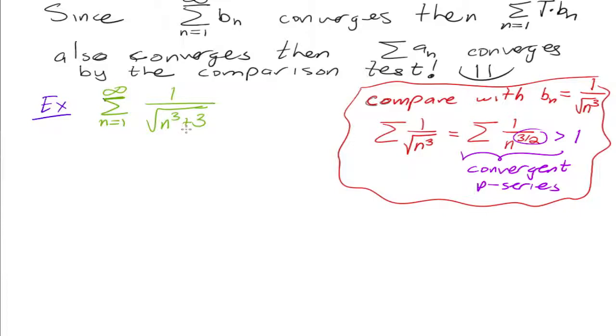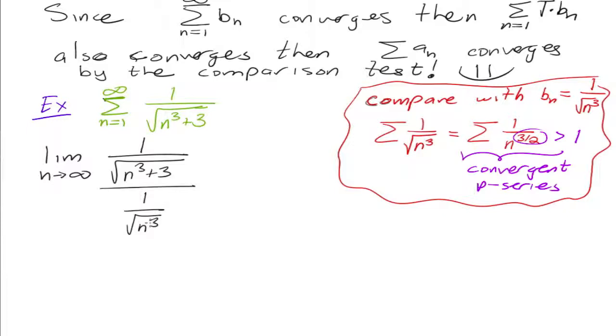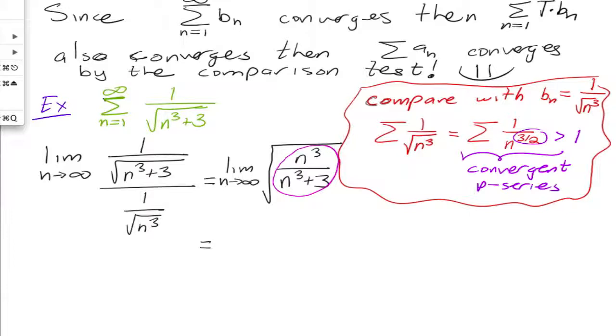Of course we have to make sure it's positive. So all we have to do now is find the limit as n goes to infinity of the ratio of the two. So this is one over the square root of n cubed plus three — that's a sub n — over one over the square root of n cubed. So then I get the limit as n goes to infinity, and if I invert and multiply, I can put them all under one root. So on top I would have n cubed over n cubed plus three.